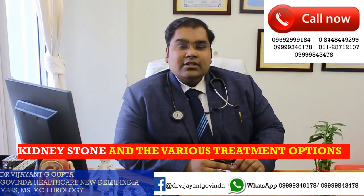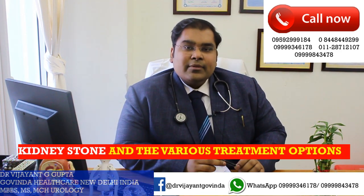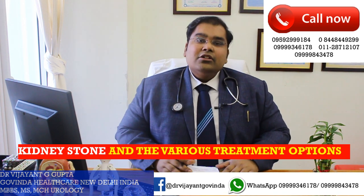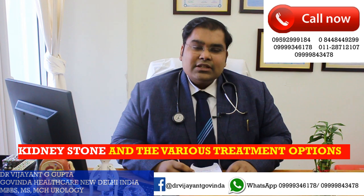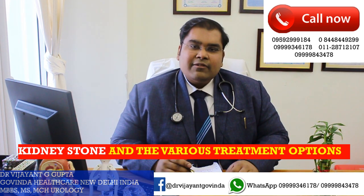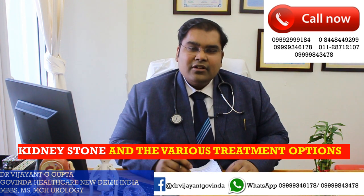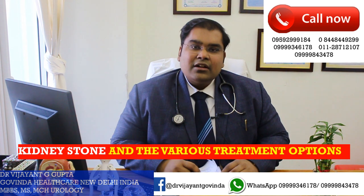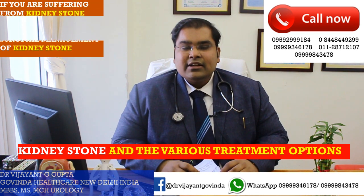Hello friends, welcome back to my YouTube channel. I am Dr. Vijayan Govinda Gupta. I am a urologist and kidney stone surgeon present in New Delhi, India. Today's topic is kidney stones and the various treatment options. It is going to be a concise topic in which I will enumerate and give you a brief about all the treatment options for kidney stone treatment available right now in New Delhi, especially at my clinic in India.